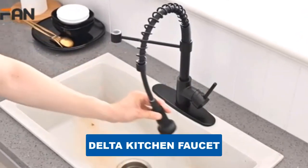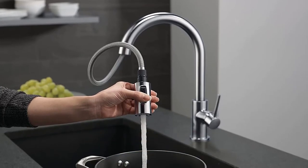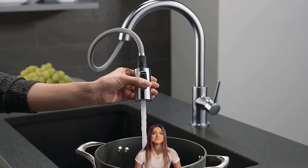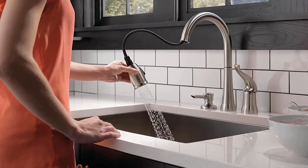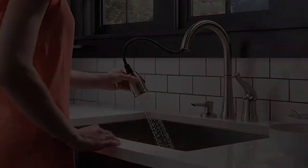Are you looking for the best Delta kitchen faucet? In this video we will break down the top six Delta kitchen faucets on the market. We have included links in the description for each product mentioned, so make sure you check those out to see which one is in your budget range.